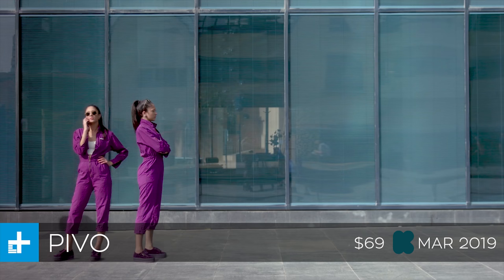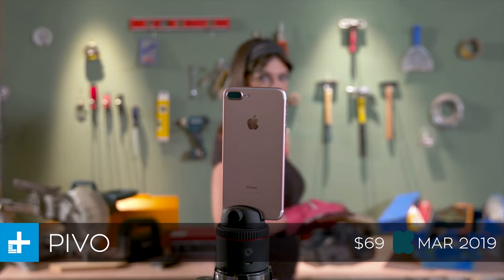It's currently up on Kickstarter for about $69, and they expect to ship it in March of 2019.